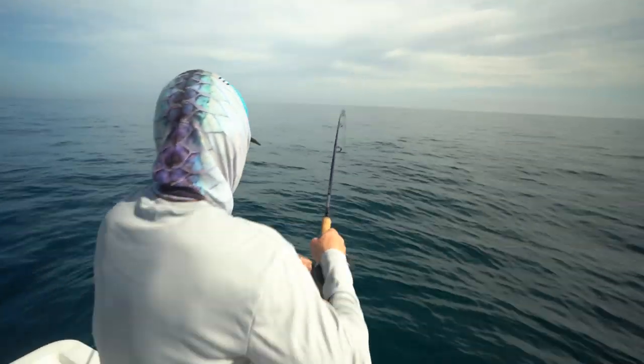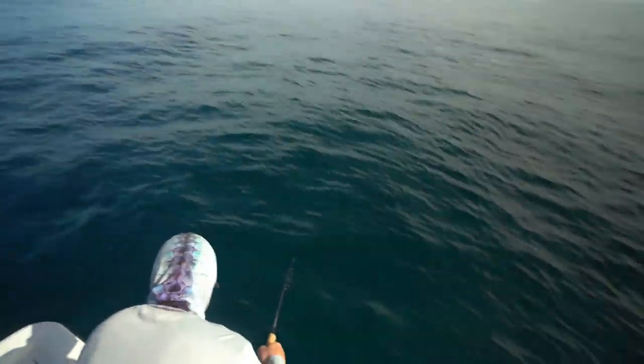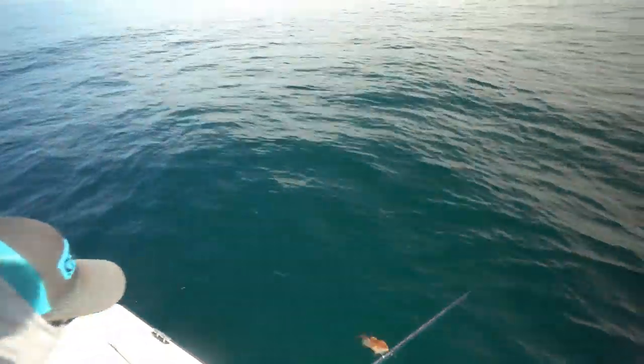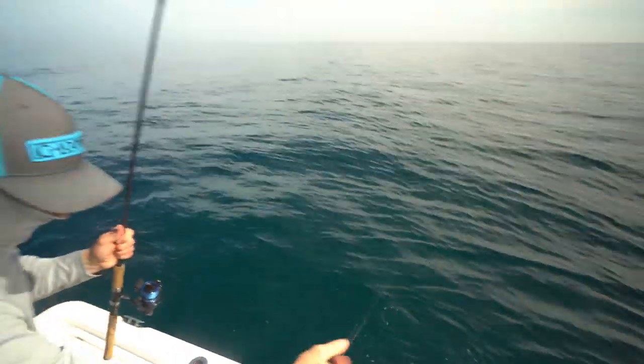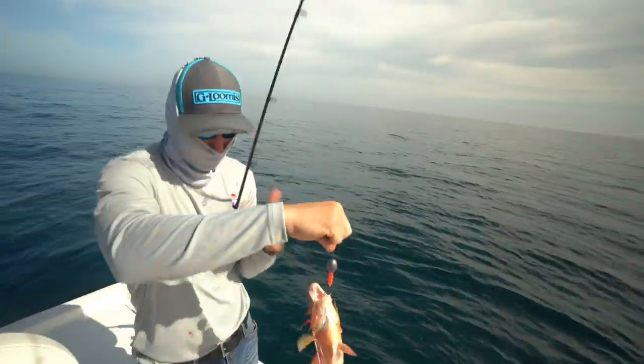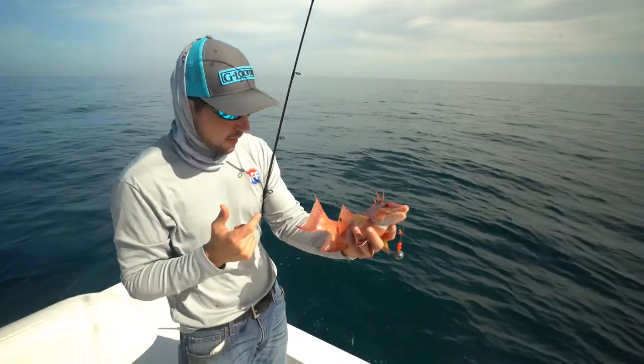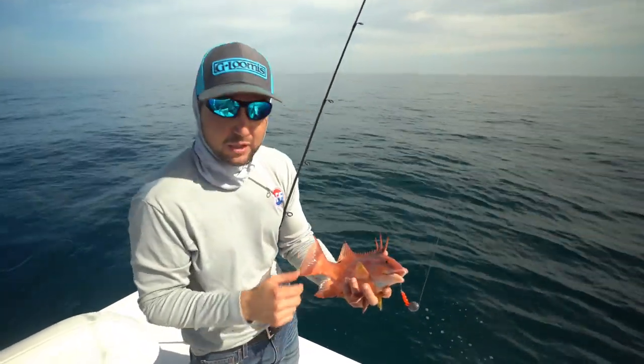That's a good fish — a pig, female. Yeah buddy, that's right, we're in the bacon. Look at that beautiful fish. I don't know if it's gonna make it, but that's a nice fish, man.